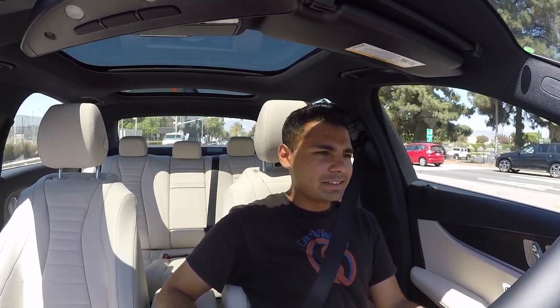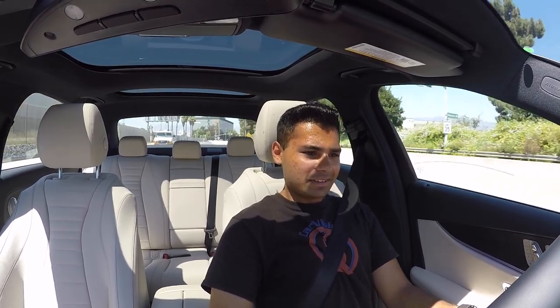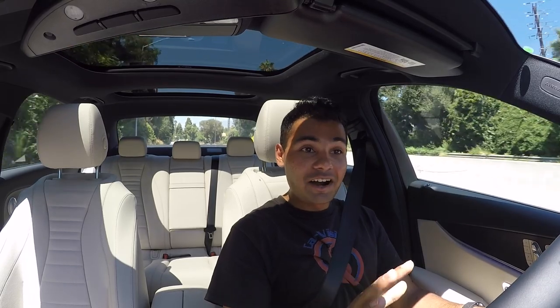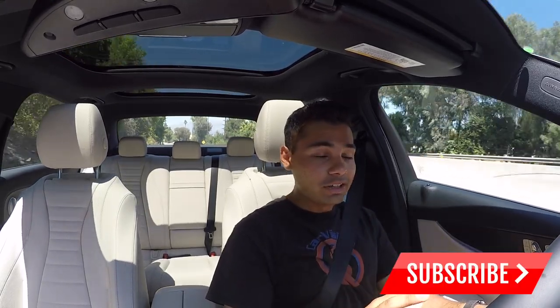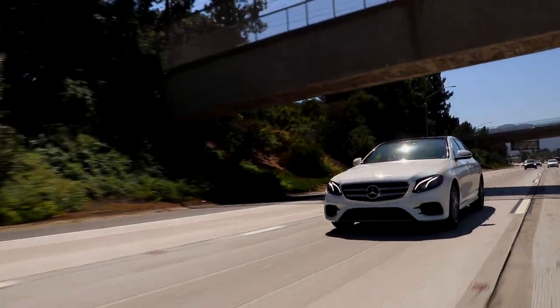Now on an on-ramp, I'll address the one thing I haven't covered yet — the acceleration. Putting it into Sport Plus mode, the most aggressive mode, to unleash all 362 horsepower. This car is seriously quick in Sport Plus mode — I was blown away. It accelerates so smoothly thanks to the 4MATIC all-wheel drive and that suspension. It's not quite the throw-you-back-in-your-seat experience of the AMG E63, but this car is seriously quick.